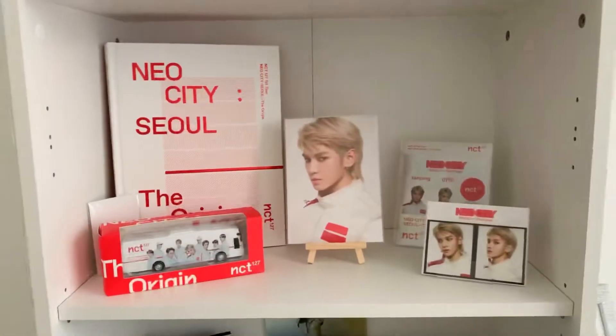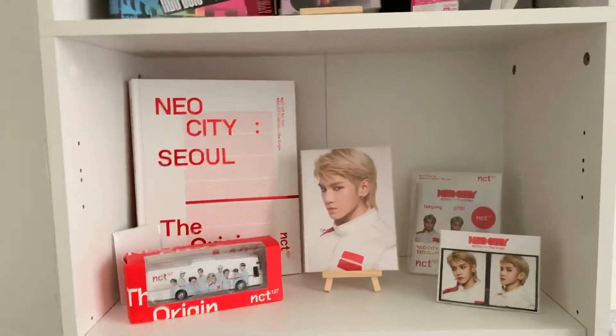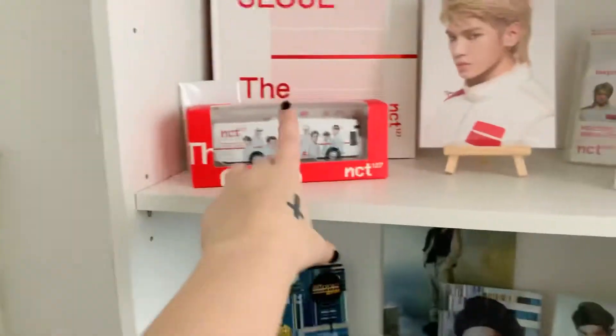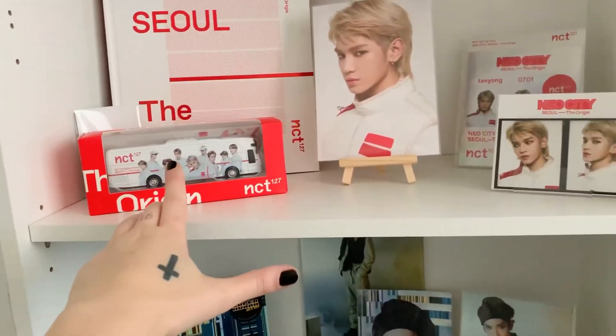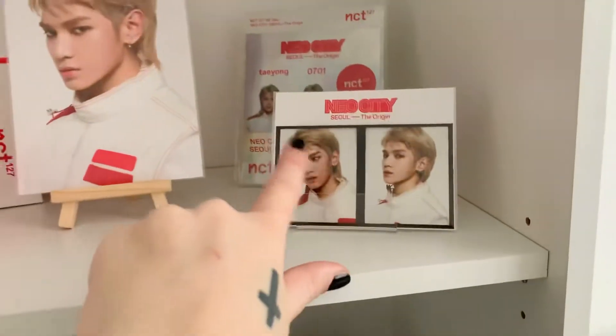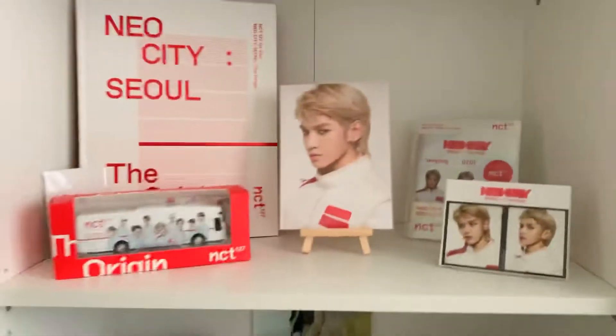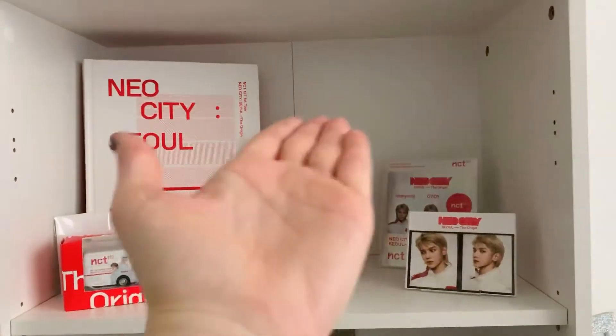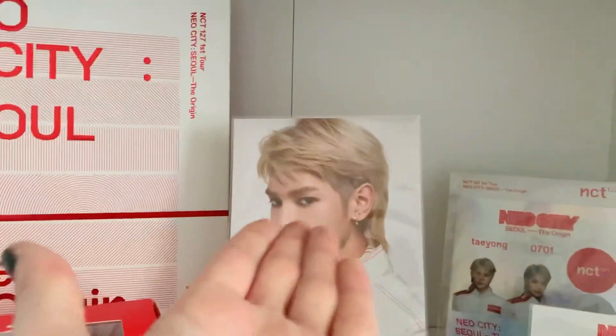Then we have one of my faves — probably the Neo City shelf. We have the live album, the tour, Boss — which is so unnecessary but here we are — his postcard, his whole sticker sheet, and his film strip. I just love his blonde wallet, like hello. And we are Superhuman.